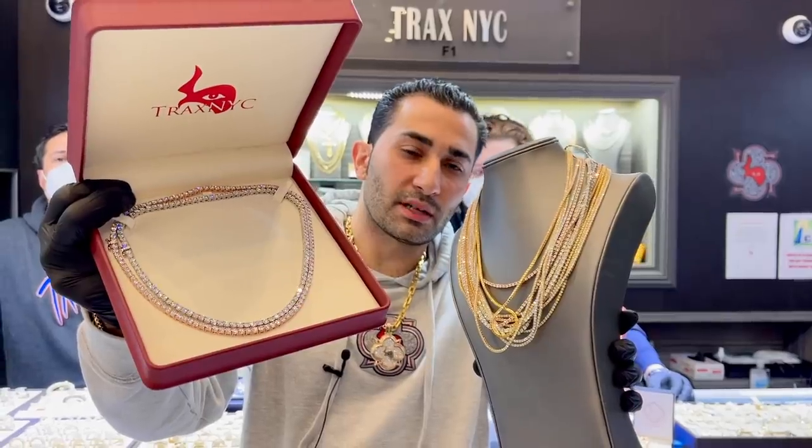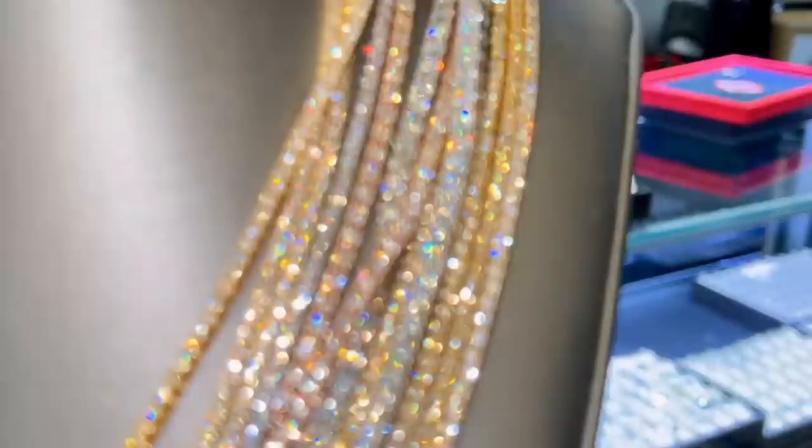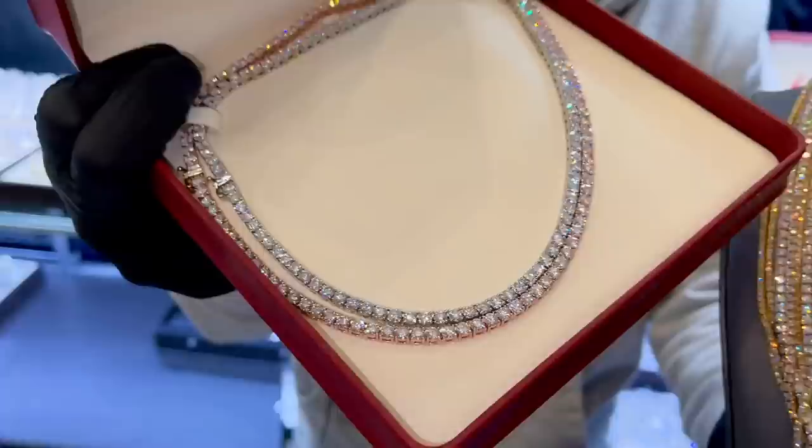I'm going to tell you guys a thing or two about diamond chains. They come in different prices, different sizes. So the test is here — one of these little diamond chains right here. I want you to guess the price of these, and then I want you to compare it and guess the price of these. So is this 10 times the price, twice the price, three times the price?